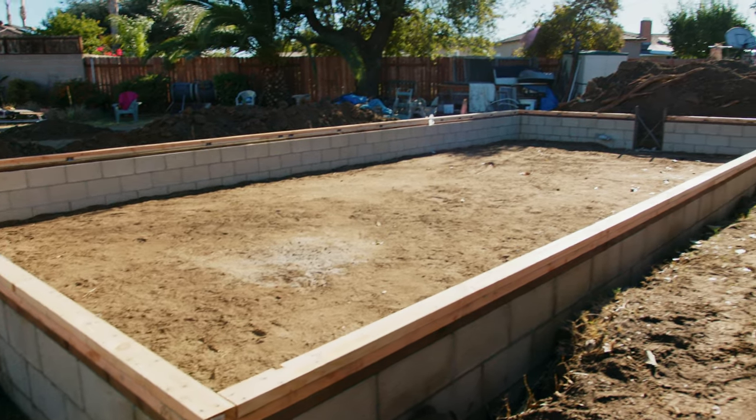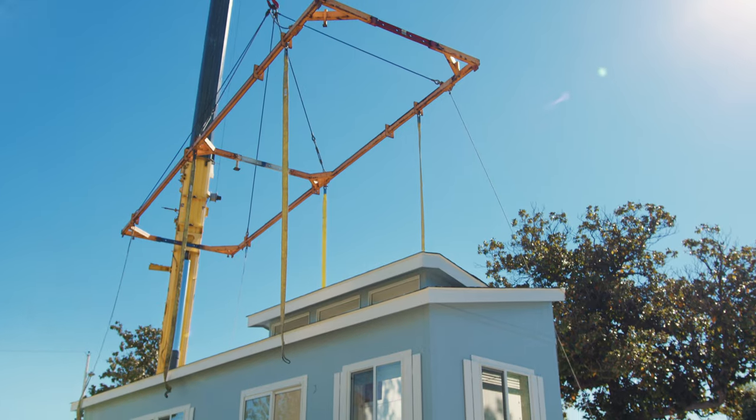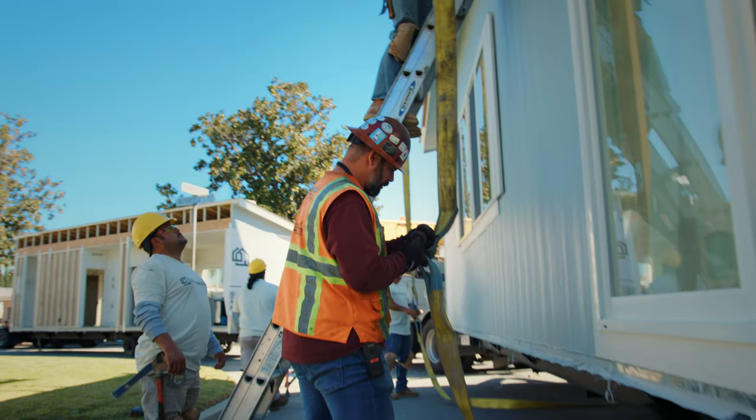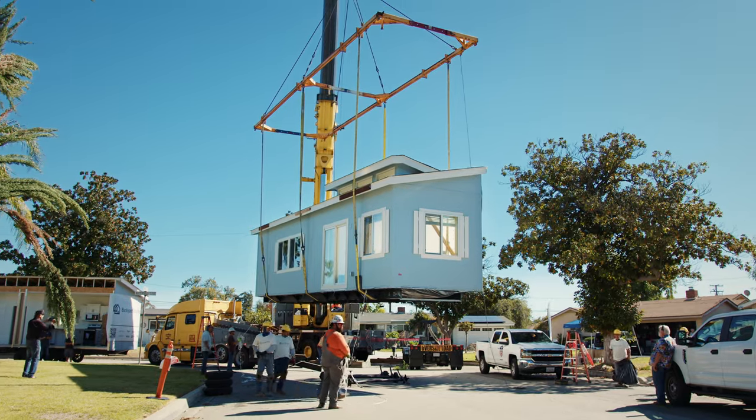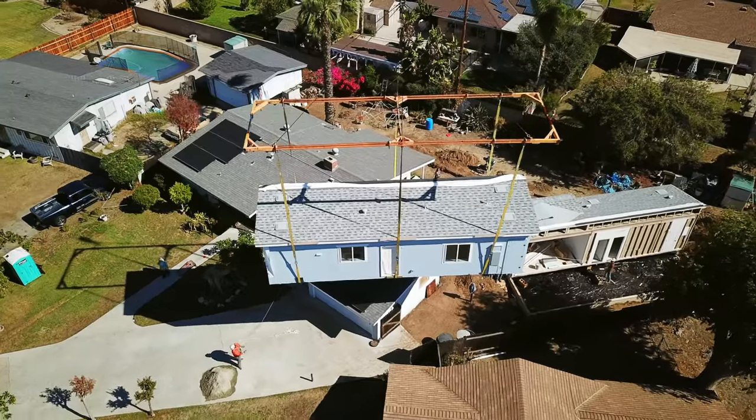Once we got the permits and everything and they started actually putting the ADU in, it was magnificent. It was just so fast — you don't have construction coming and going for two months. This was maybe five, six days at the most. They came out and made a schedule, they stayed on the schedule, they were very professional.